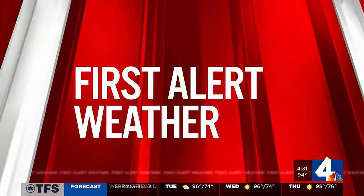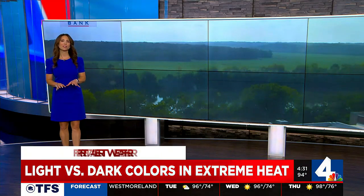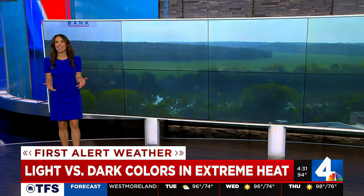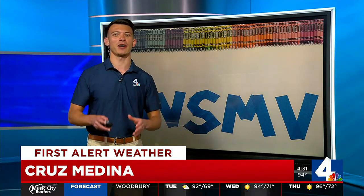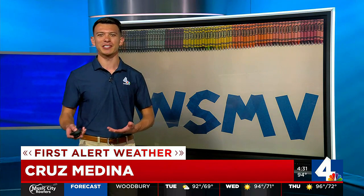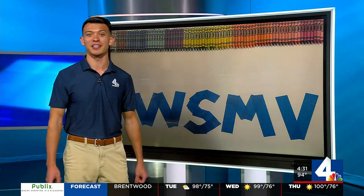You've heard us say countless times lighter colored clothing is going to be better to wear when you face extreme heat. Our meteorologist Cruz Medina put that saying to the test today so you can see for yourself. With dangerous heat in the forecast each day this week, Cruz wanted to show steps you can take to beat the heat — starting with an experiment on how darker colors heat up faster than lighter colors.